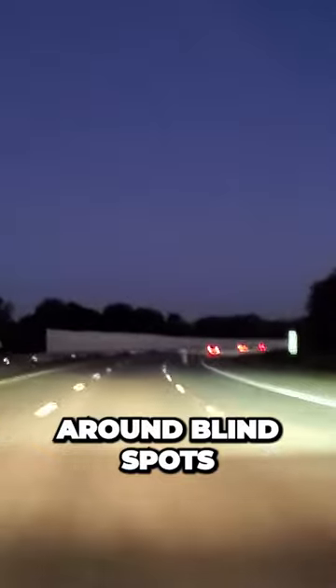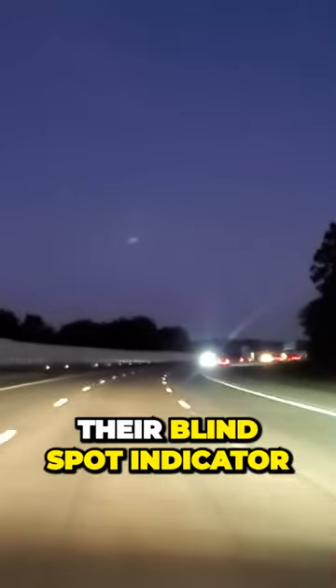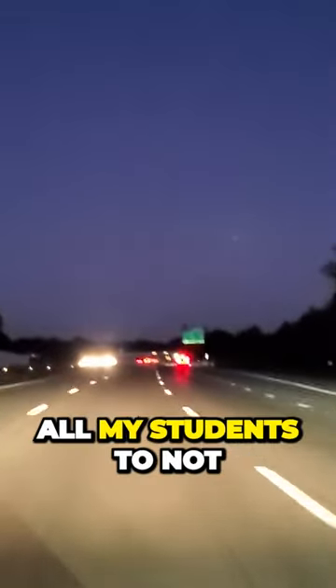You do not want to hang around blind spots. So I'm going to accelerate out and show you what it looks like. Their blind spot indicator is gone — I'm now out of their blind spot. I encourage all my students to not drive in people's blind spots.